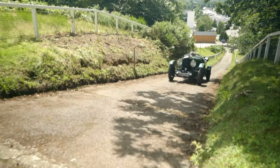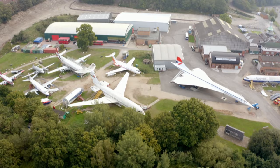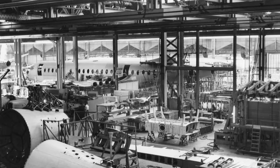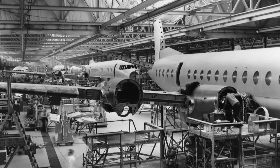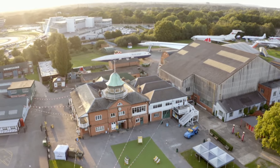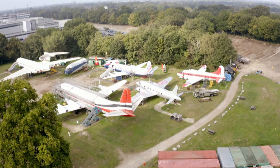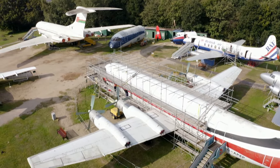Brooklands may have become famous for its pre-war four-wheeled wonders, but running alongside — and then superseding — the cars was a burgeoning business in aviation. Between 1911 and 1970, just over 16,000 aircraft, ranging from the Wellington bomber to the VC-10, were built by Vickers, who had a factory here. Today at the museum, some of the planes that rolled off the production line from this very site are now part of the permanent exhibits, including one that arrived back here in 1996 in spectacular style.